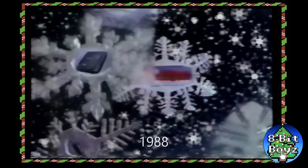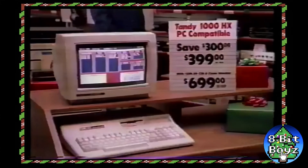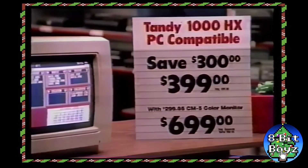It's a Radio Shack Merry Christmas. Look, we can save $300 on this Tandy 1000 computer. It's PC-compatible and only $399. With color monitor, it's $699.